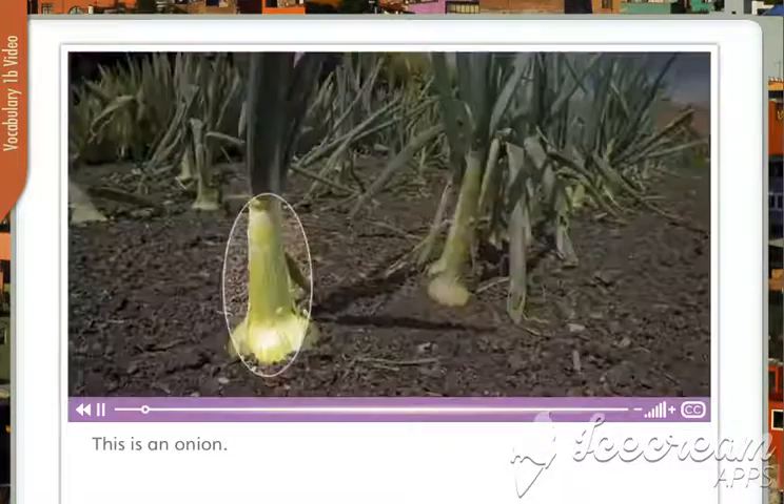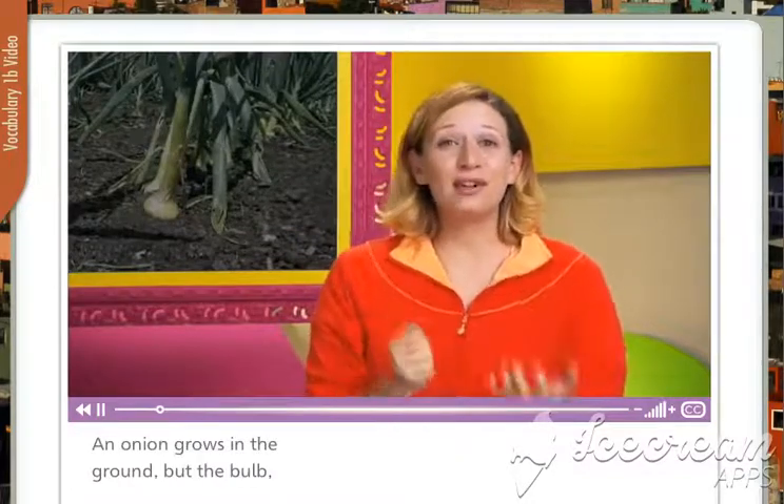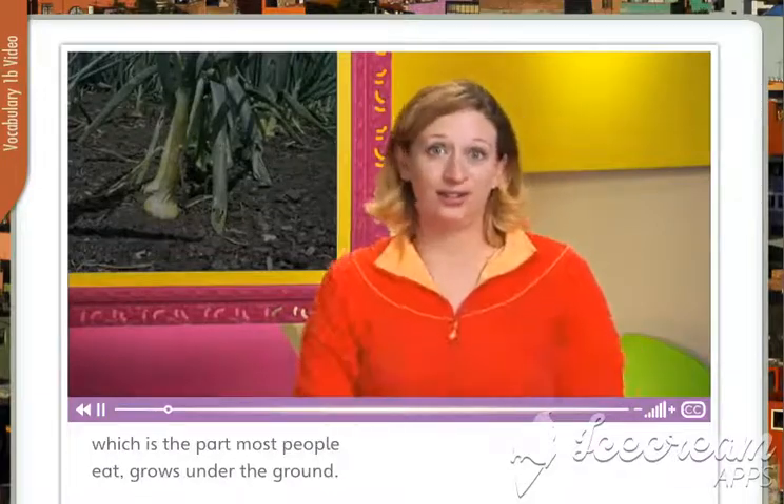This is an onion. An onion grows in the ground, but the bulb, which is the part most people eat, grows under the ground.